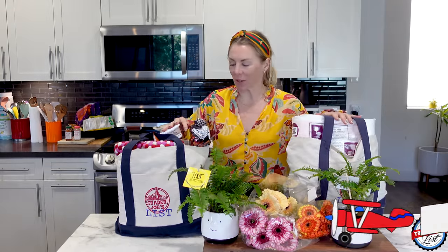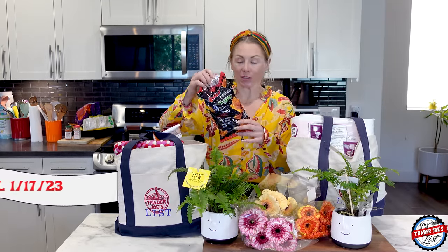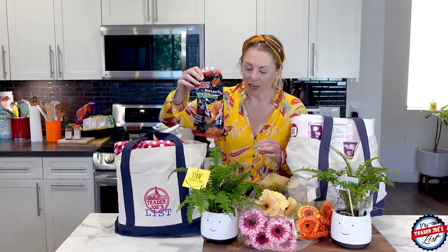I'm Natasha with Trader Joe's List. I have to tell you that I ate half this bag on the way home from Trader Joe's because I am so hungry. Sometimes I do my hauls before I have any lunch, and let me just say how hangry I get when someone else is eating their lunch in front of me and I'm not eating.